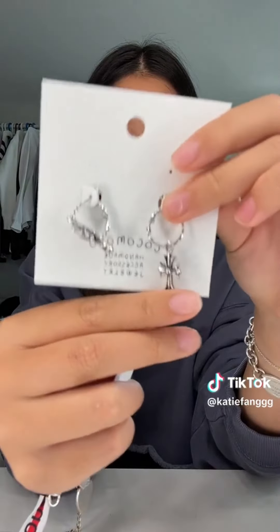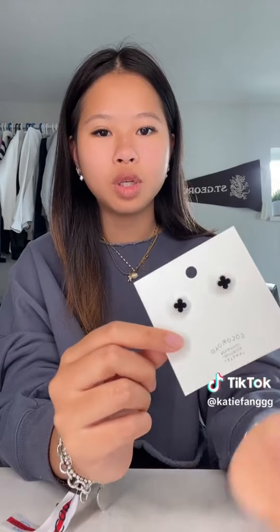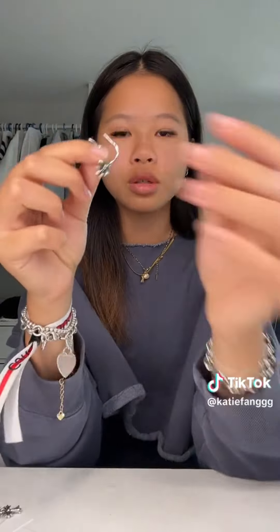Hey guys, get ready with me. I'm debating if I should curl my hair, but I think I'm just going to leave it because I'm washing my hair tonight anyway. Also, I got new earrings yesterday and I think they're so cute — I got this cross one and then this one that's like a Van Cleef dupe. This one kind of looks like Chrome Hearts.